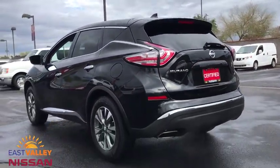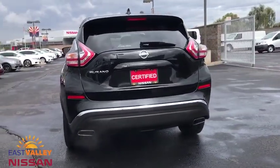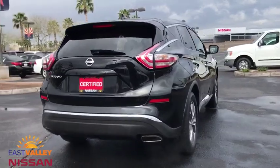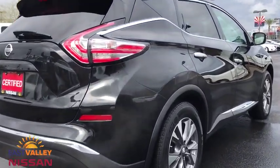This vehicle has less than 50,000 miles. Here are some of this vehicle's great options: backup camera, keyless entry, anti-lock braking system, steering wheel audio controls, traction control, stability control, Bluetooth.